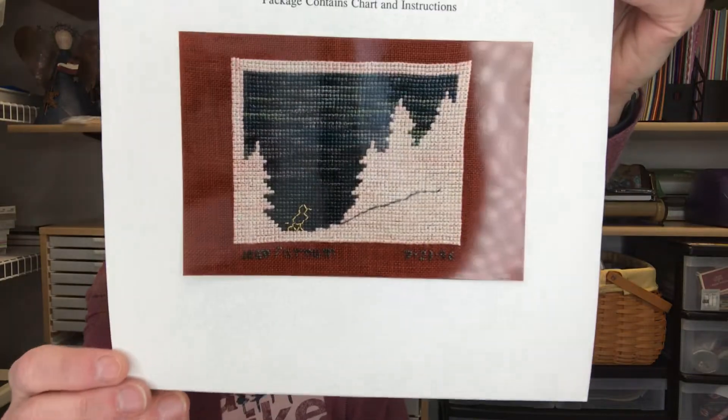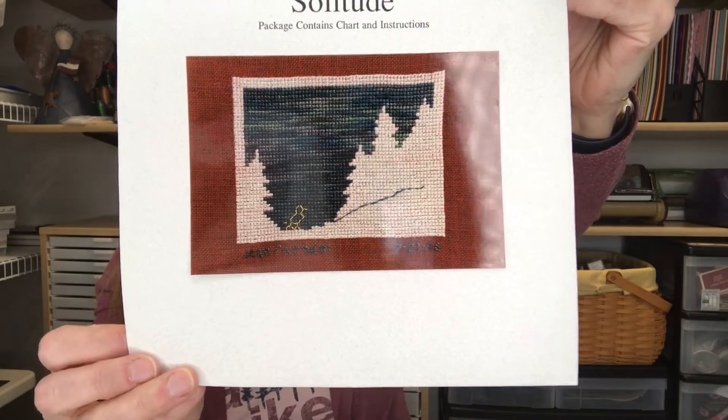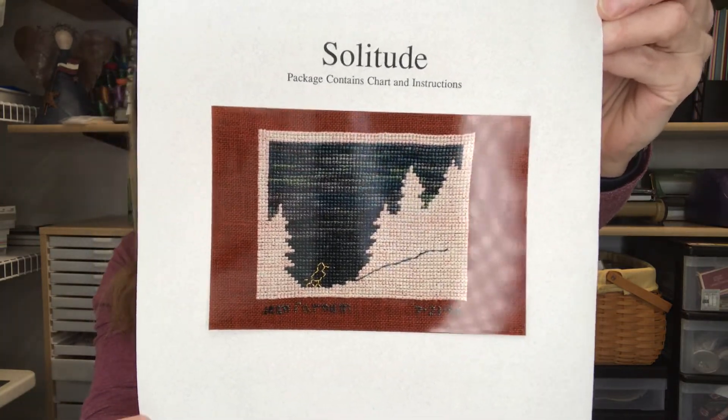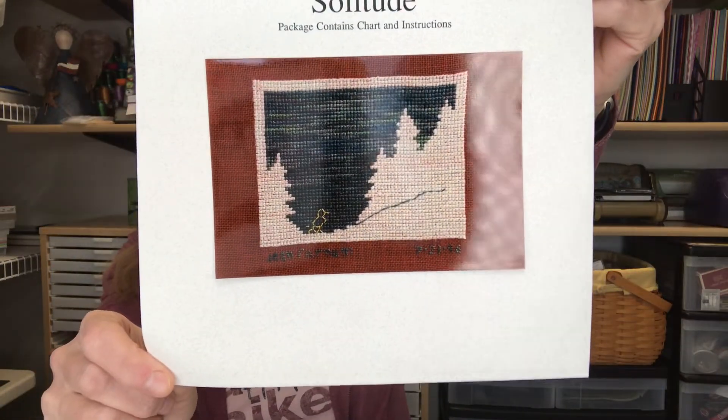The next design is called Solitude by Jean Chase Farnum with Country and Colonial Stitches, published in 1996. It's a very simple stitch — just a hiker following a trail in the woods. I really like the title, kind of out there enjoying nature. The stitch count is 62 by 47, very small. If you stitch it on 36 count fabric over two, then it is three and a half by two and a half inches — a super quick stitch.